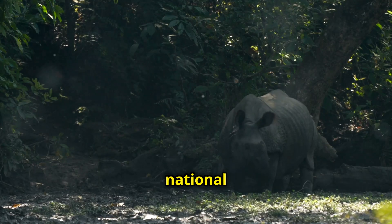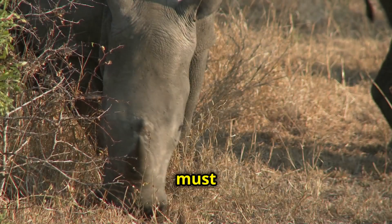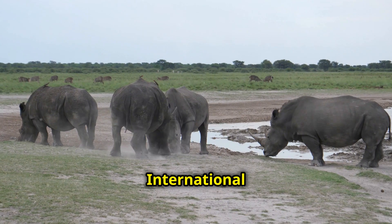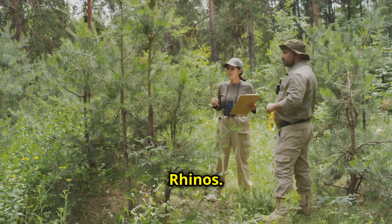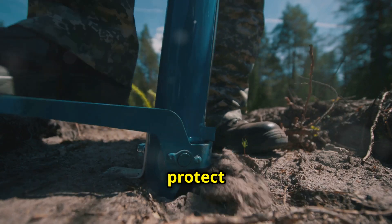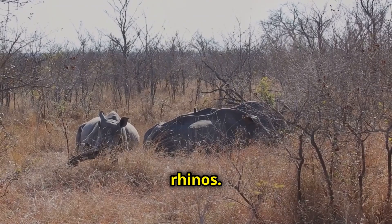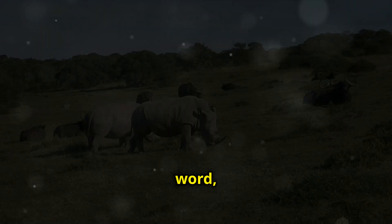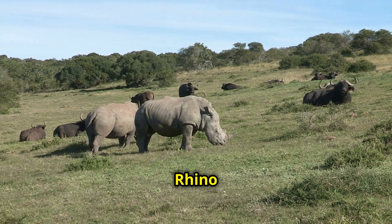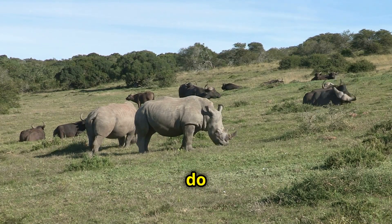The Sumatran rhino is a national treasure and a symbol of the incredible biodiversity of Southeast Asia. We must act now to protect this species from extinction. Organisations like the International Rhino Foundation and the World Wildlife Fund are working tirelessly to combat poaching, protect and restore habitat, and raise awareness about the plight of these rhinos. You can help too — support these organisations, spread the word, and let's work together to ensure that the Sumatran rhino roams free for generations to come. Your support is crucial. Crikey, let's do this!